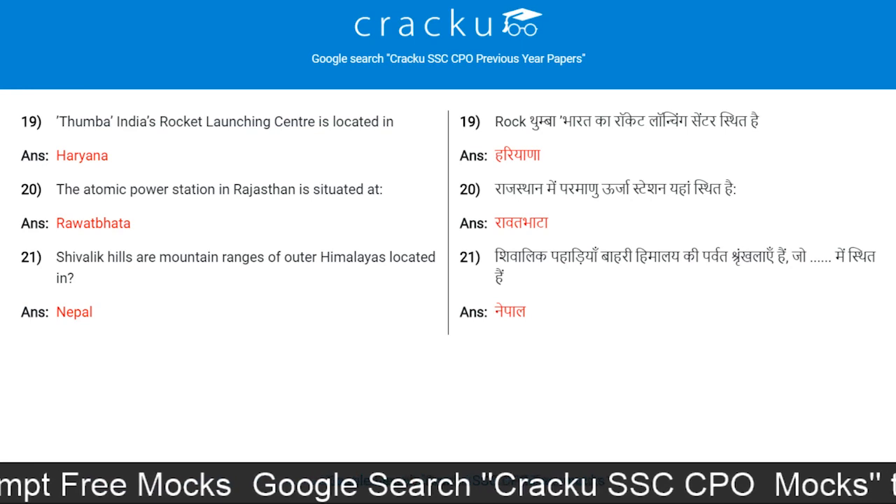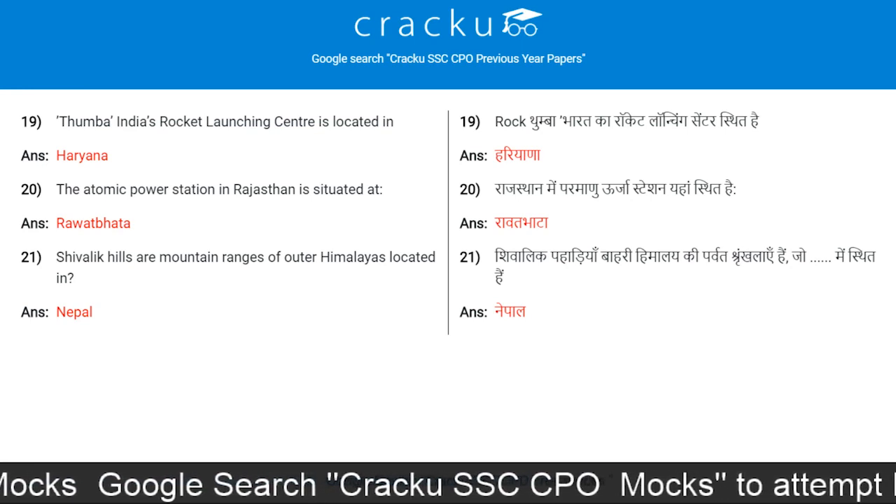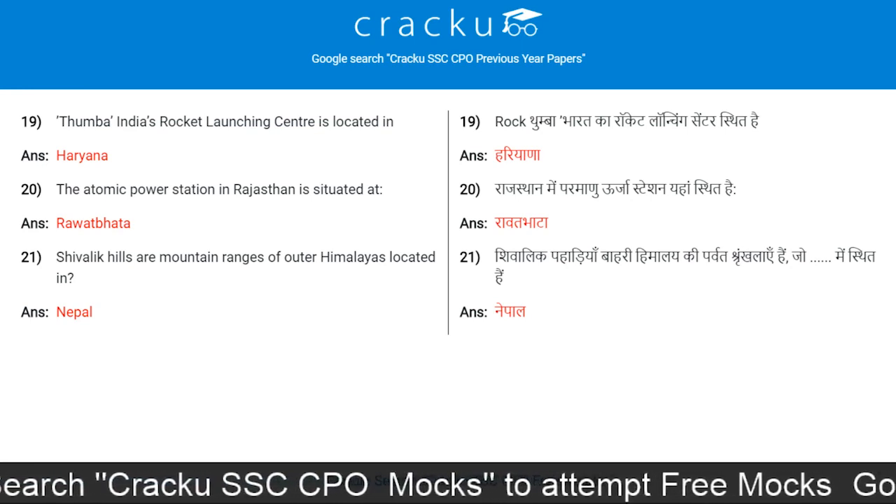Thumba, India's rocket launching centre, is located in Kerala. The Atomic Power Station in Rajasthan is situated at Rawatbhata.